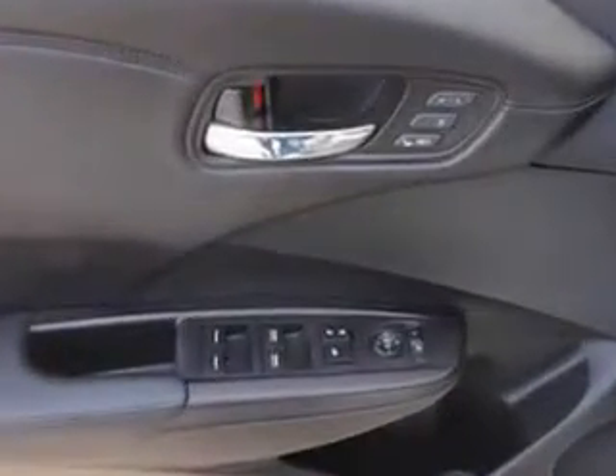Enjoy the drive and have peace of mind in this 2013 Acura RDX. See us at Woodfield Acura today.